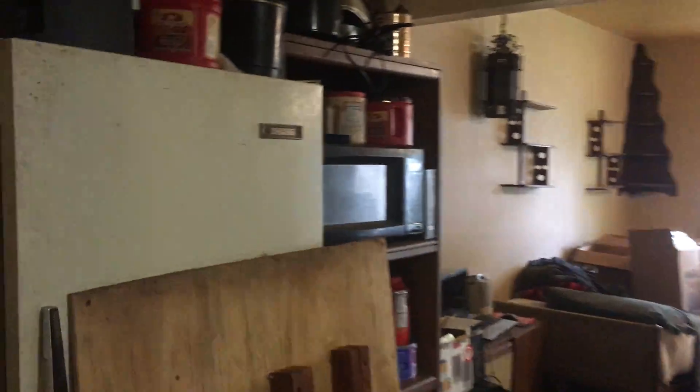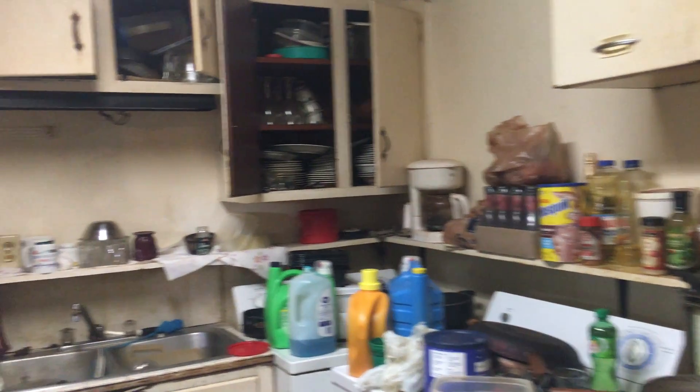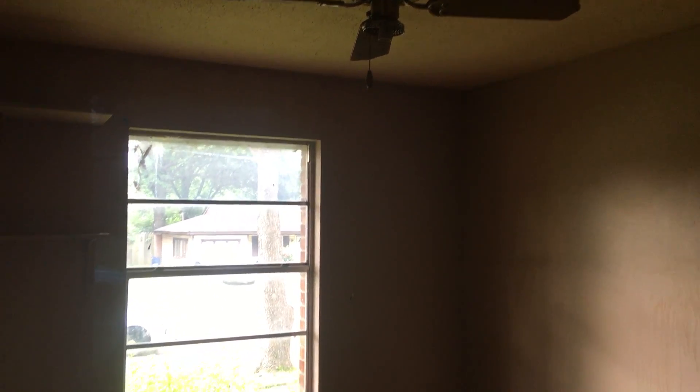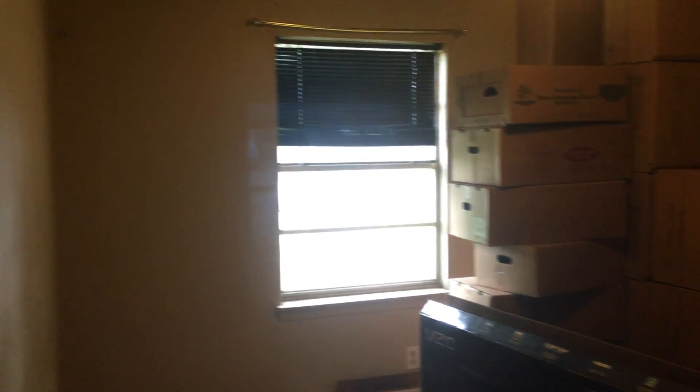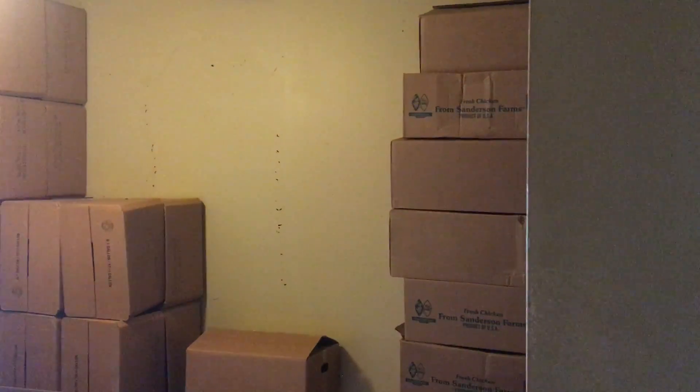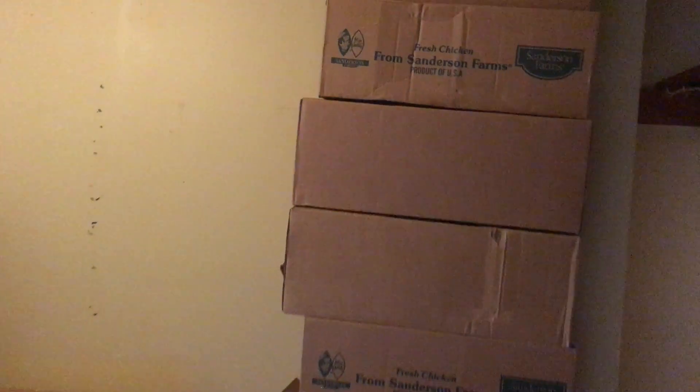Full street view. Headed to the backyard right now, coming around underneath the carport. Backyard.